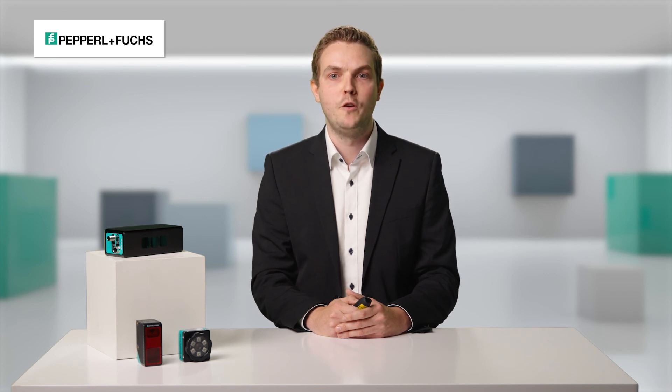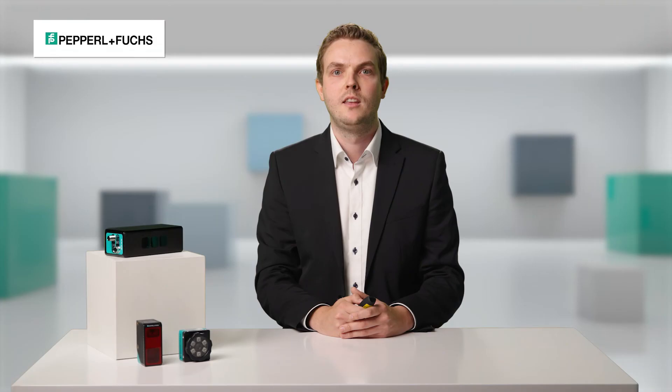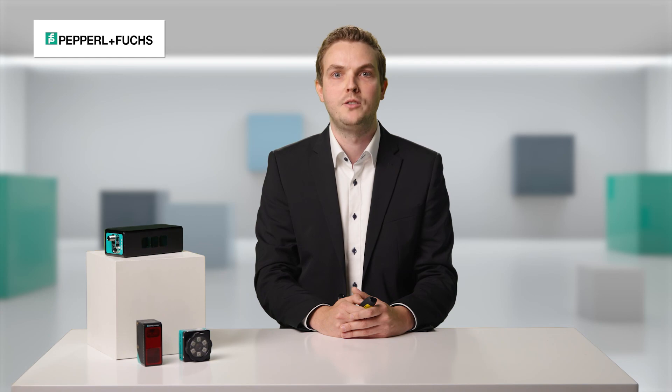I hope I could give you a small overview of our vision sensors at Pepperl & Fuchs. However, SmartRunner Matcher, FOSS, and SmartRunner Explorer 3D are only small parts of our large vision portfolio. That's it from my side. If you also have a vision application, feel free to contact us. Together, we will work at a solution.